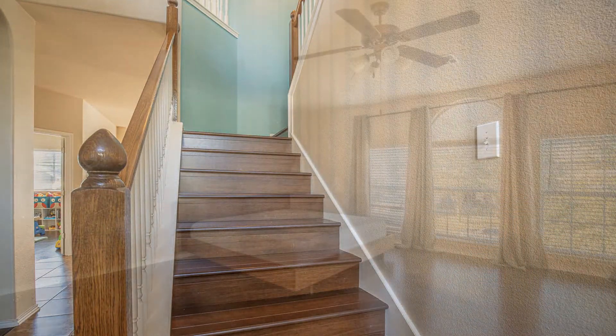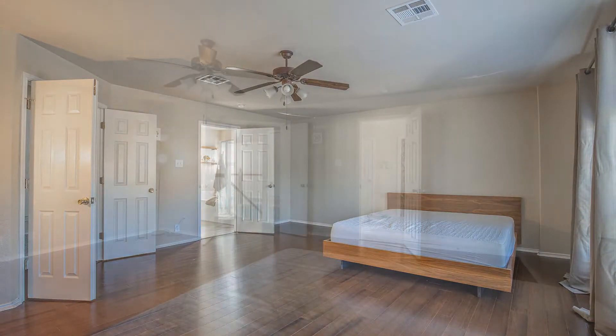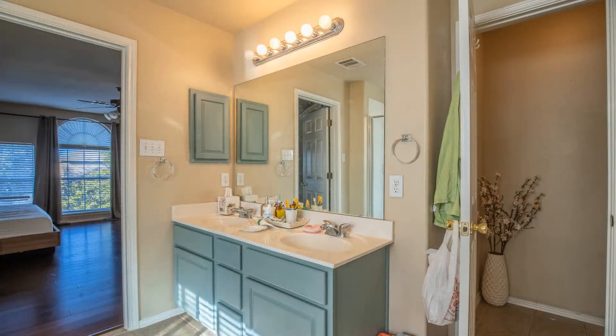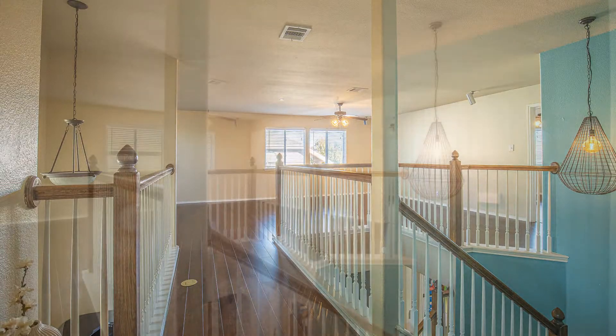All of the spacious bedrooms are located upstairs. The bathrooms are well-appointed for your convenience. Other features of this lovely home include a bonus room and a study room.